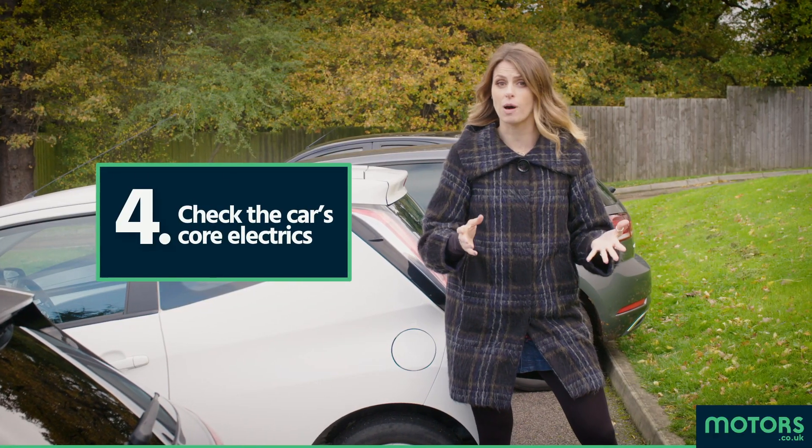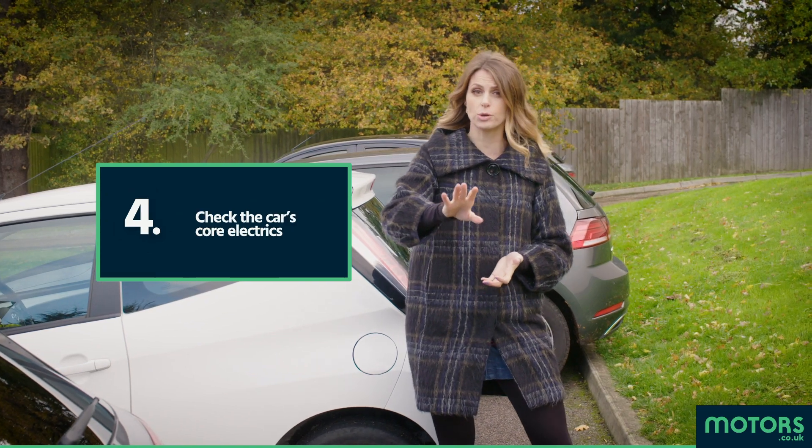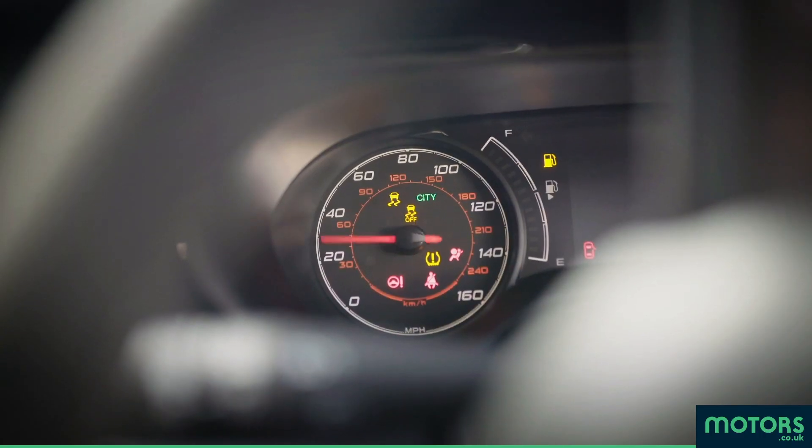The core electrics: do the lights work around the vehicle? I hope so. Do any warning lights come up on the dashboard when you turn on the ignition? I hope not.